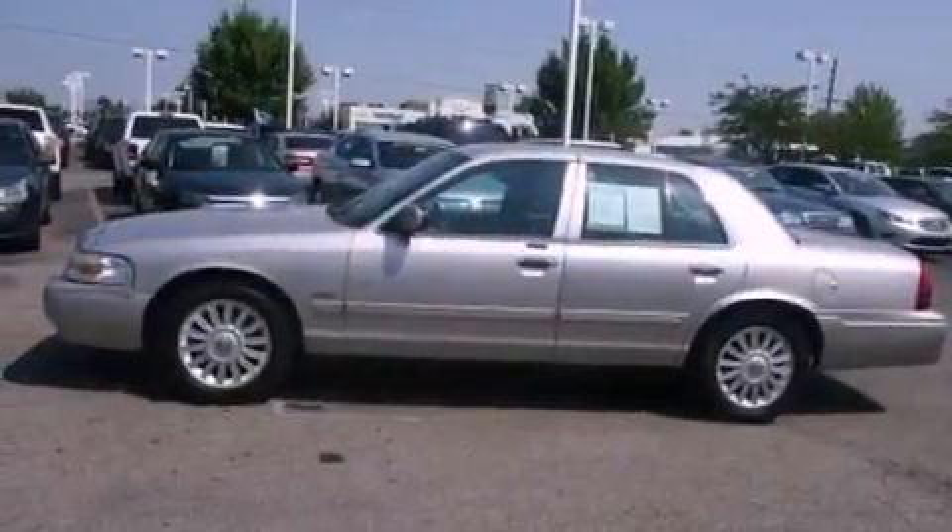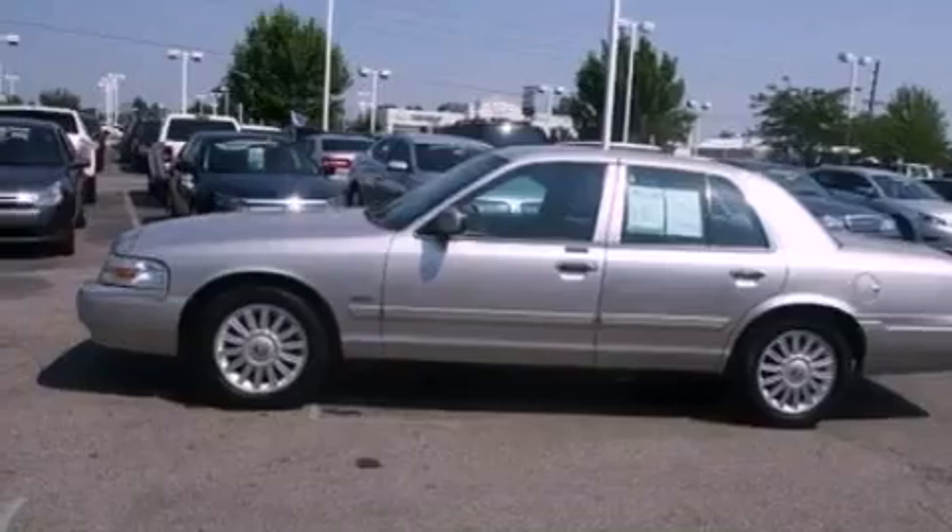A chrome grille, privacy glass, traction control, and air conditioning. This vehicle has fewer than 49,000 miles on the odometer.